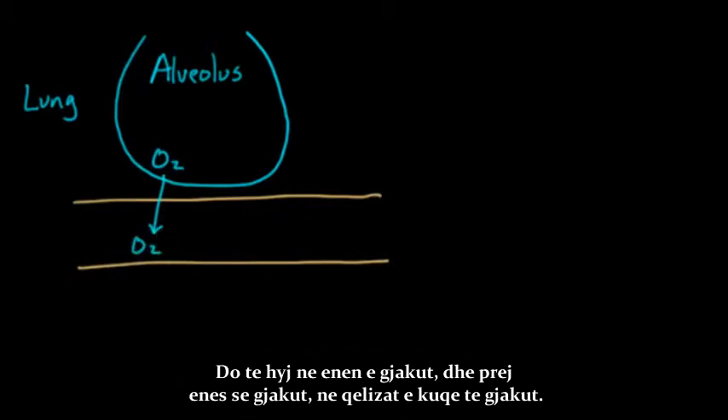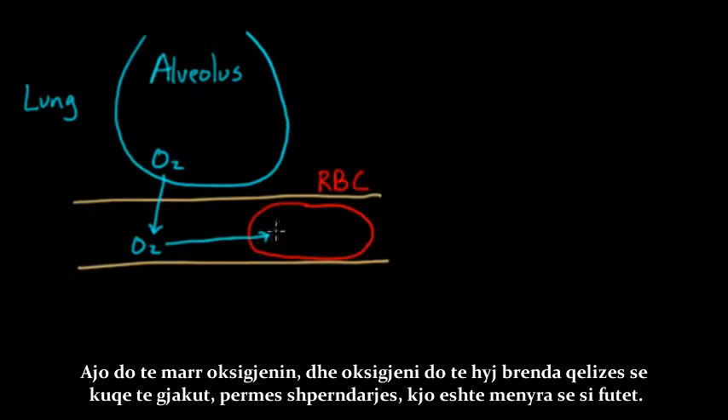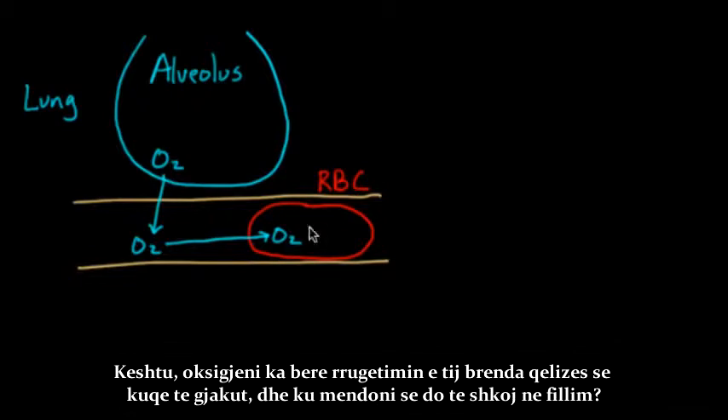Oxygen is going to go from the blood vessel into a little red blood cell. It's going to pick up some oxygen, and it gets inside of the red blood cell through diffusion. That's how it gets inside. So the oxygen has made its way into the red blood cell.